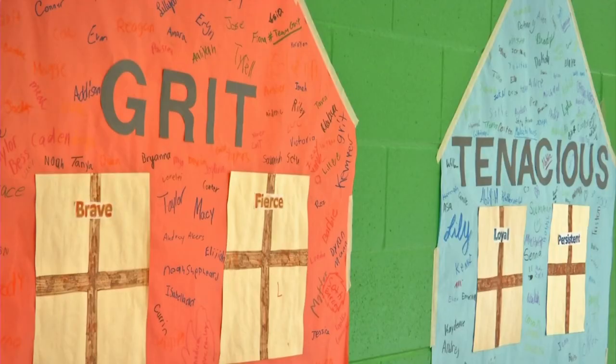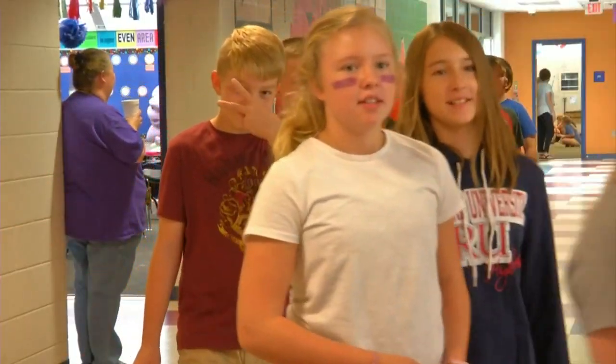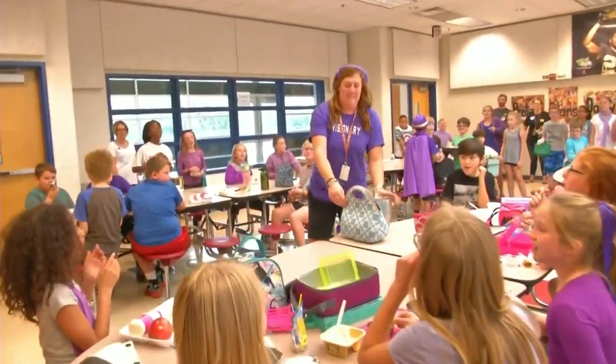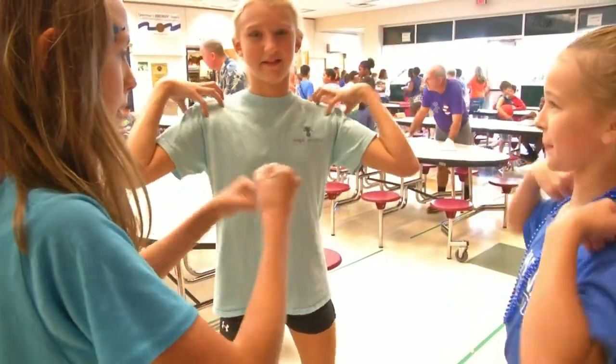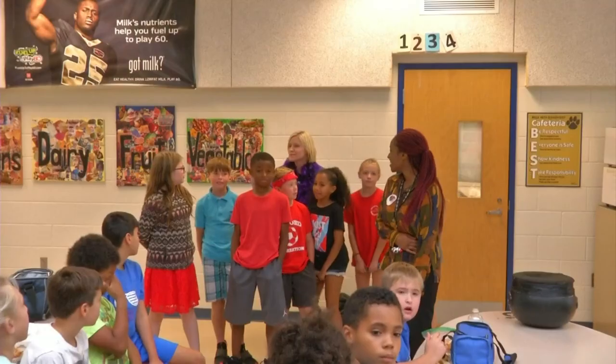Tenacious, Grit, Compassion, and Visionary — these are the house names that Belle Heath Elementary has adapted into its daily school culture. The house system is a spin-off of the Sorting Hat from the Wizarding World of Harry Potter, but with emphasis on character development.